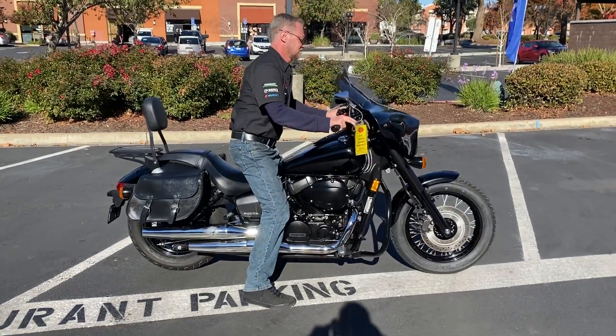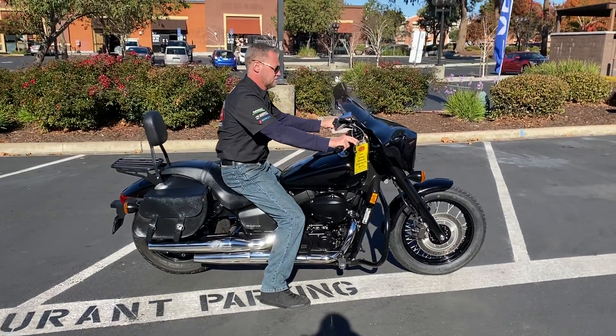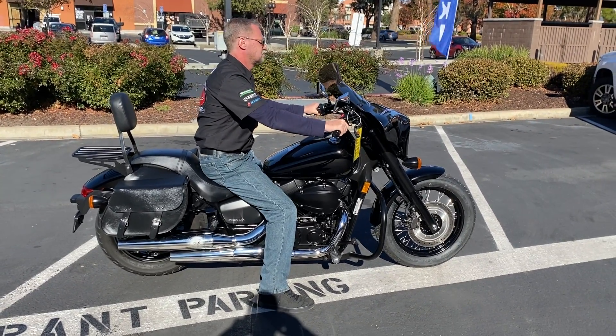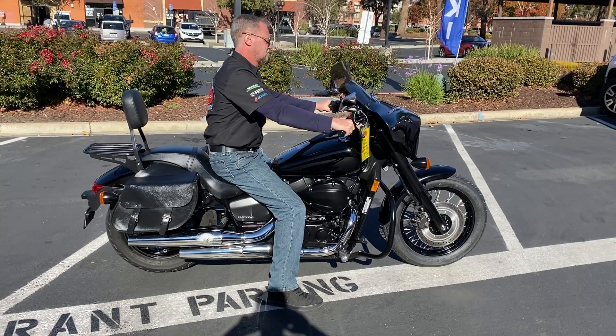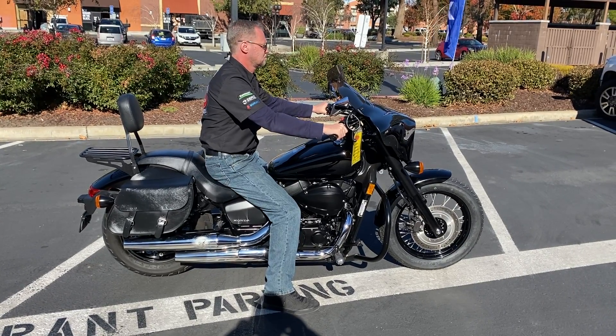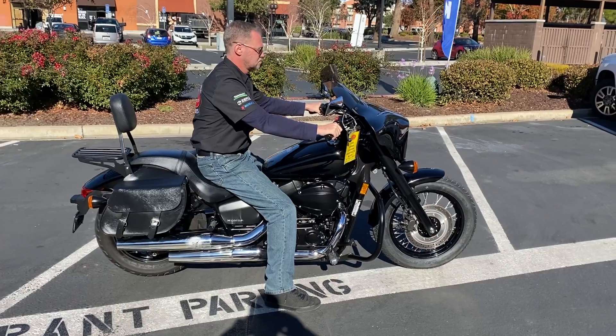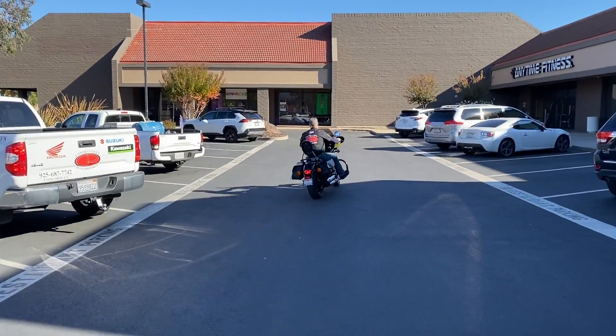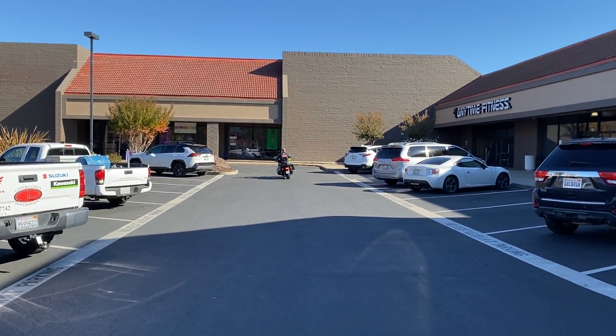At any given time, we have 30 to 40 beautiful clean used bikes in stock. Thank you from Contra Costa Power Sports.